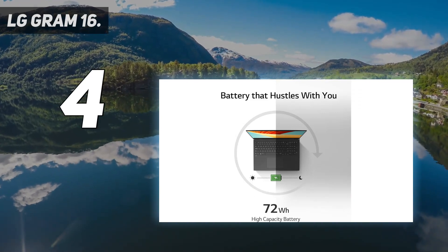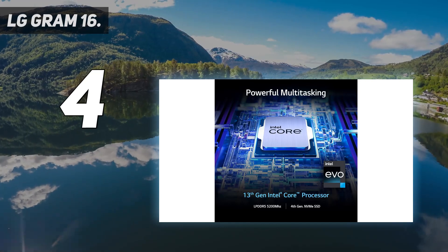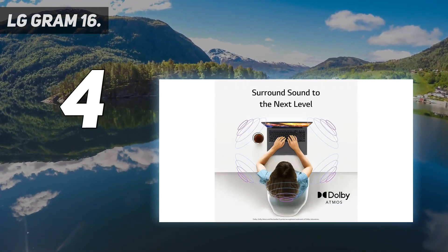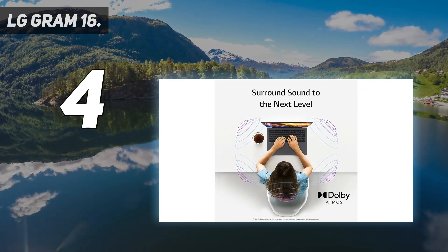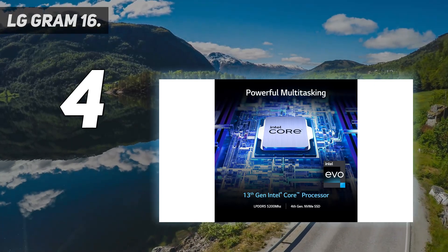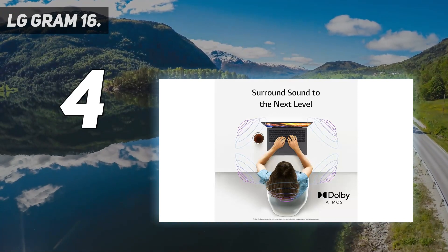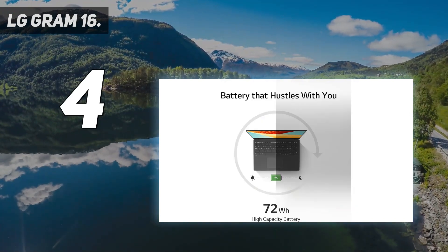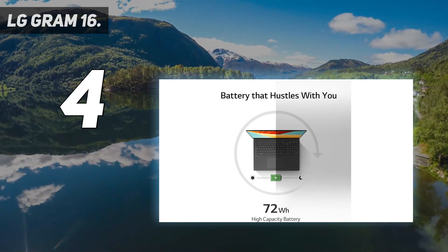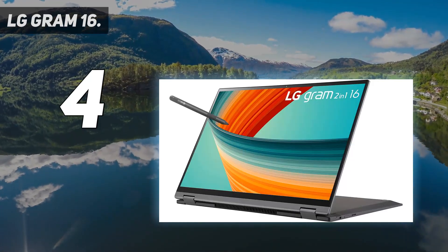It's equipped with a powerful Intel i7 processor and Intel Iris graphics, ensuring smooth multitasking and efficient performance. This laptop also boasts 16GB of RAM and a large 2TB SSD, so you're assured of ample space for files and programs. The Gram also features Dolby Atmos Audio, enhancing the sound quality for an immersive 360-degree experience in music and movies.